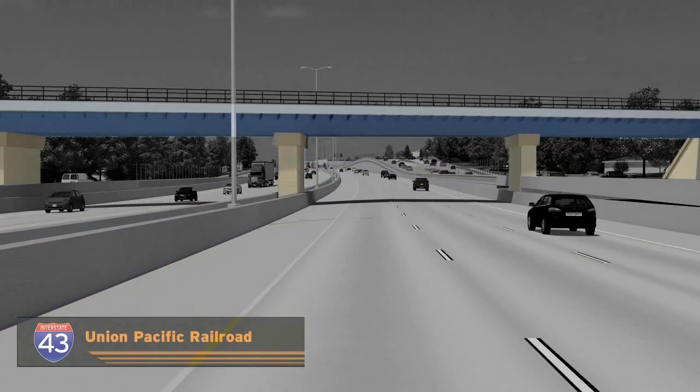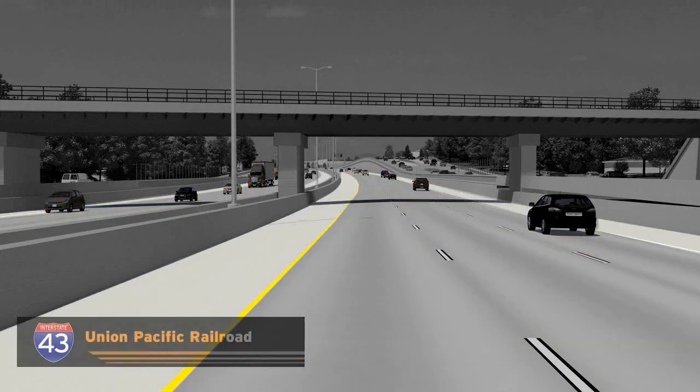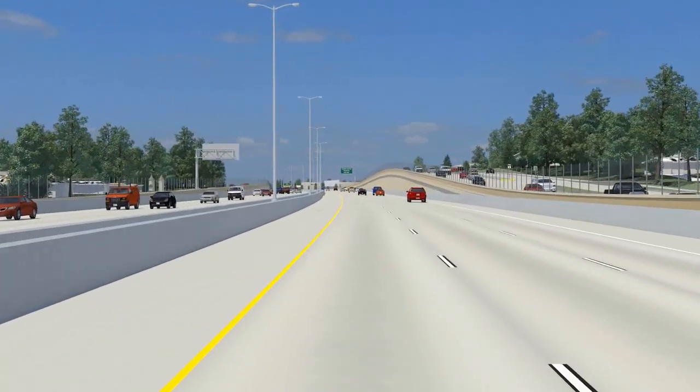The Union Pacific Railroad Bridge will be reconstructed to accommodate six 12-foot lanes of mainline I-43 traffic and four 12-foot shoulders. The bridge will span G-Nicolay Road and will also accommodate a four-lane undivided roadway on Port Washington Road.